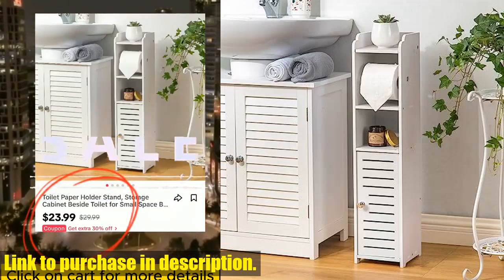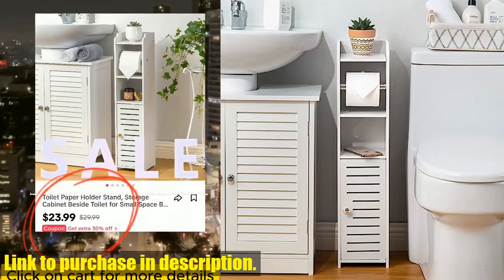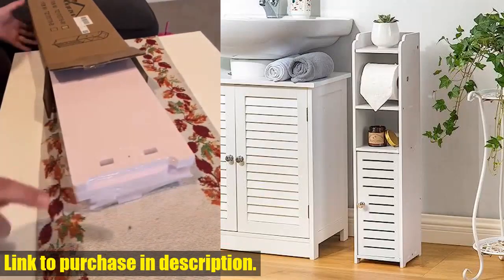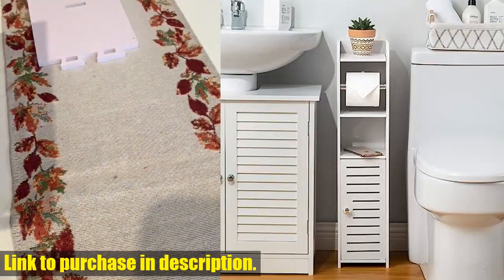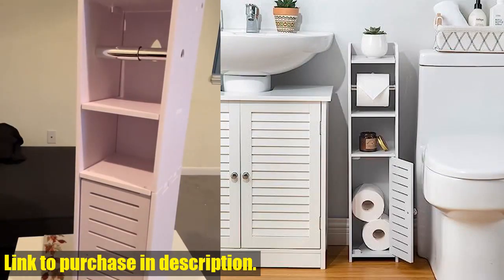Hello and welcome to Tech24. Today we are taking a look at the toilet paper holder stand with storage cabinet by Aogazer. If you have a small spaced bathroom and struggle to find storage solutions, this is the perfect product for you. This small bathroom storage cabinet is designed to fit into narrow gaps and comes with a built-in loo roll holder.